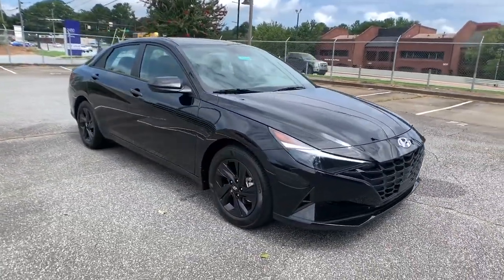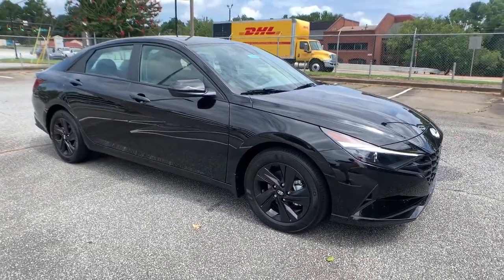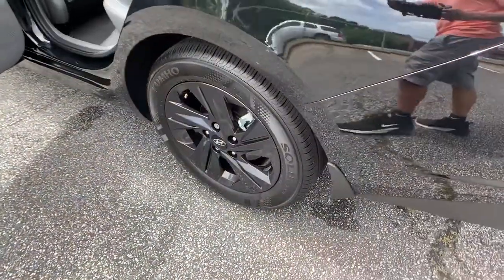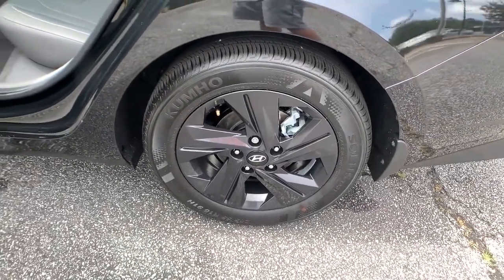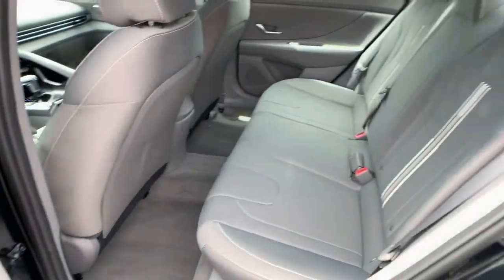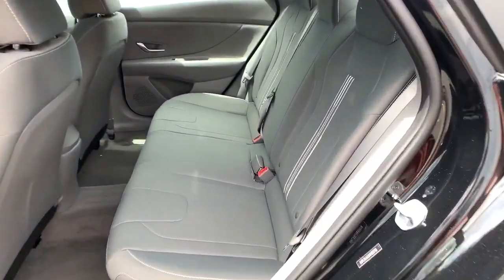These are just some of the great options this vehicle comes with: keyless entry, backup camera, lane keeping assist, remote engine start, keyless start, satellite radio, multi-zone AC, blind spot monitor, aluminum wheels, and Bluetooth connection.